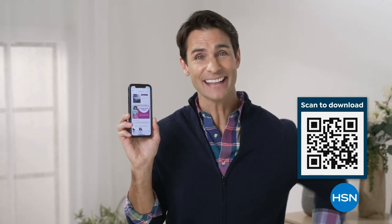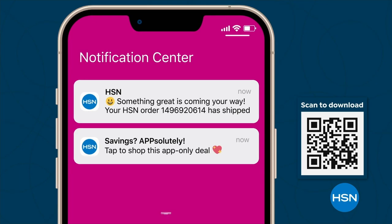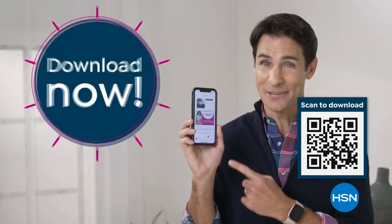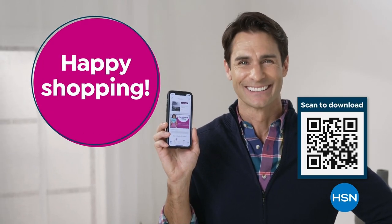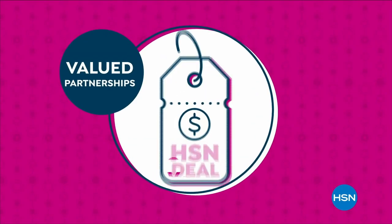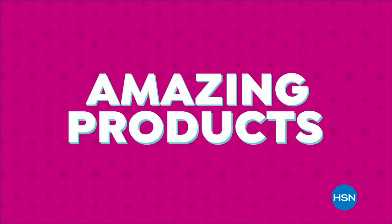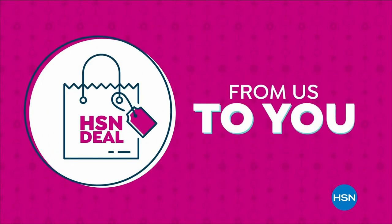Get deals on tap with the HSN app. Opt in to push notifications for shipping updates, app-only deals, and special offers. Stream HSN anywhere, 24 hours a day. Download now and take $10 off your first app purchase. Happy shopping. The HSN deal is a great value that we bring to you every day, thanks to our long and valued partnerships with the brands you love most. Shop the HSN deal with confidence, from us to you.